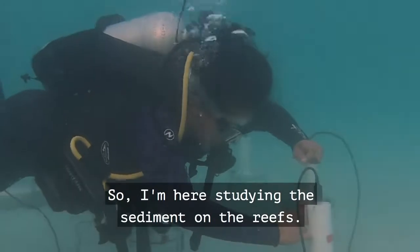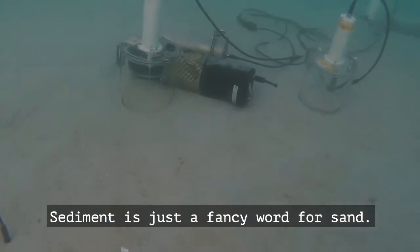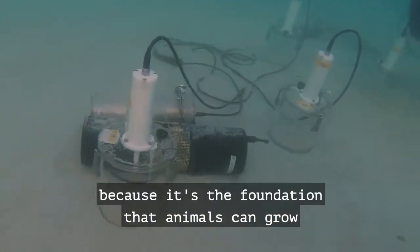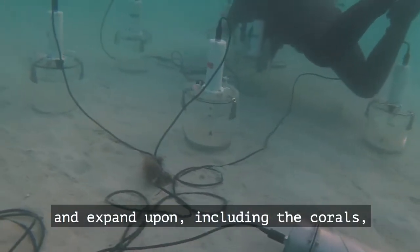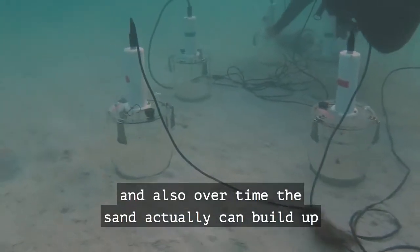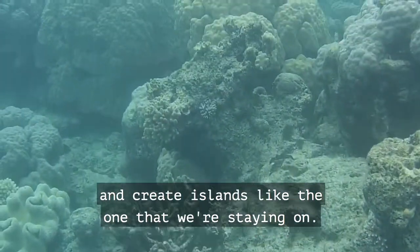I'm here studying the sediment on the reefs. Sediment is just a fancy word for sand. The sand is really important because it's the foundation that animals can grow and expand upon, including the corals, and also over time the sand can build up and create islands like the one that we're staying on.